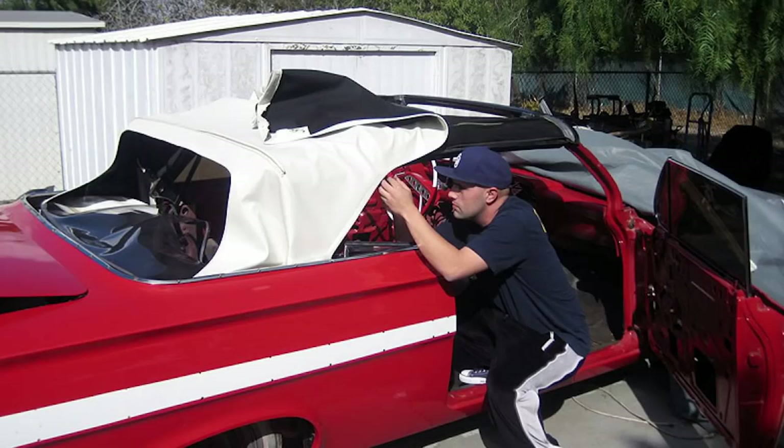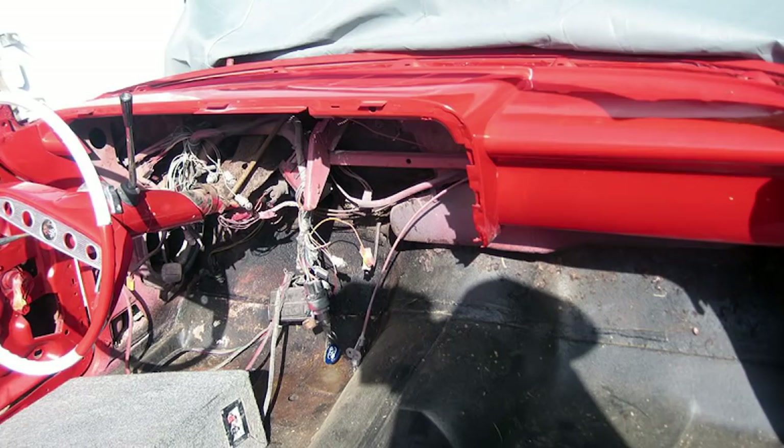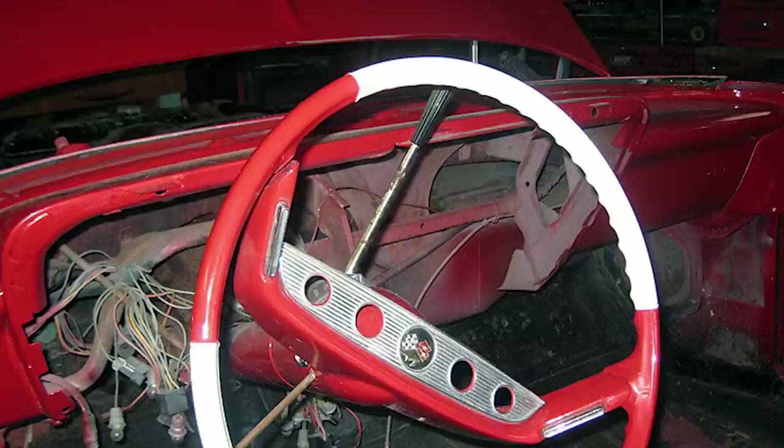I took the fenders off and started stripping it. The interior was missing a lot of parts — there were no seats, the wires inside were all out, the steering wheel wasn't even put on all the way. The car was a disaster. But I had vision. I saw this car and I thought, I can do this. I can build this. I can put it back together again and make it beautiful again.